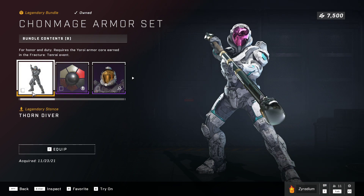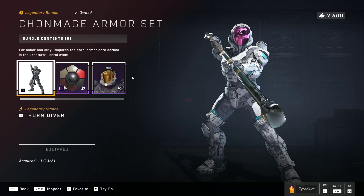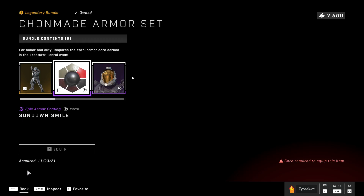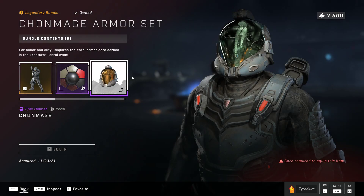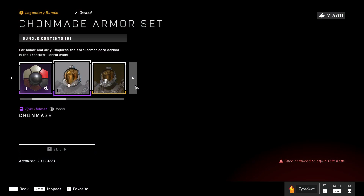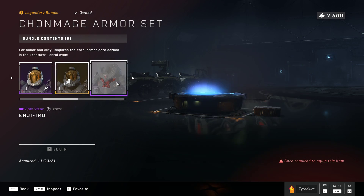I'm gonna go ahead and use this. It says to unlock the armor core to modify his appearance. So I need to do some requests, or some daily objectives or something? Just two? Armor core required — do I have to use an armor core, really?